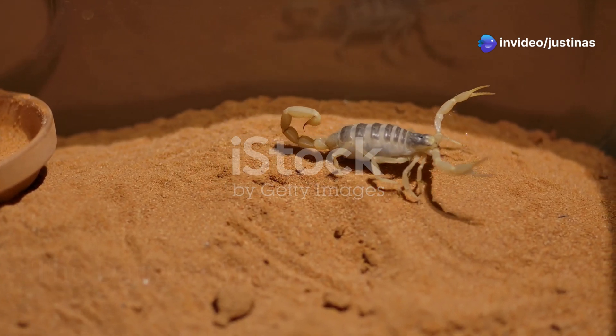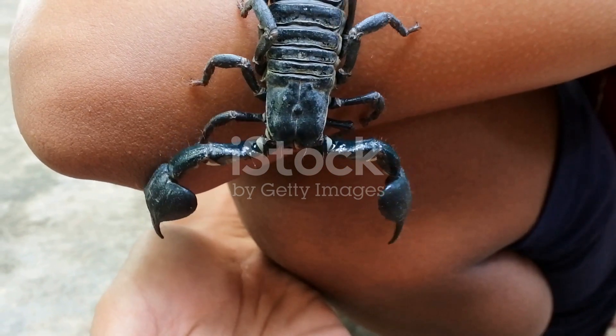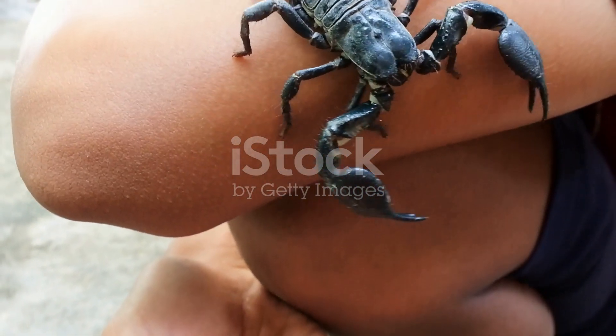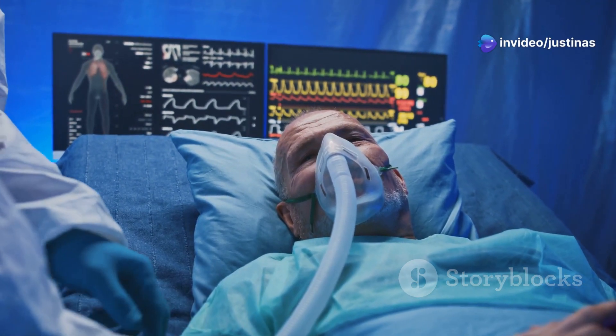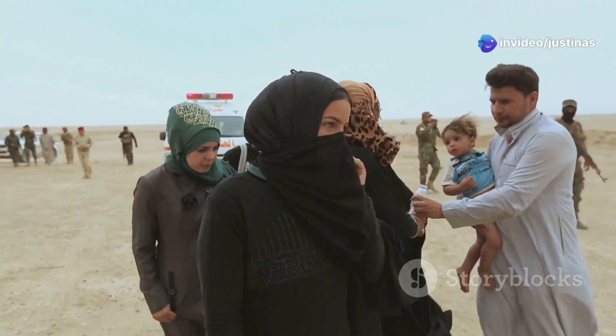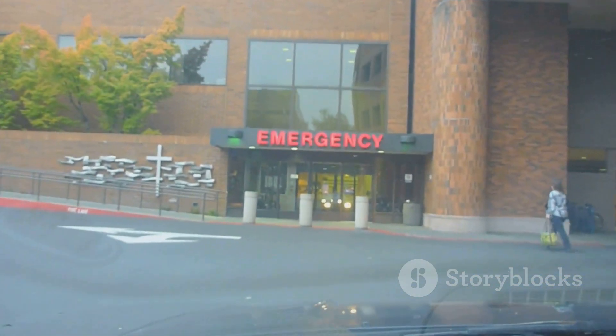The Arizona bark scorpion's venom is neurotoxic — that means it attacks the nervous system. A sting can cause pain, numbness, tingling, and muscle spasms. Sometimes it can even make it hard to breathe, and in very rare cases it can be fatal. Children and older people are especially vulnerable to serious problems. If you get stung, go to the hospital straight away.